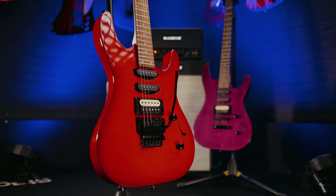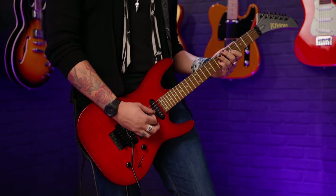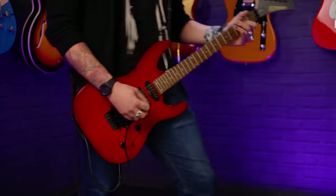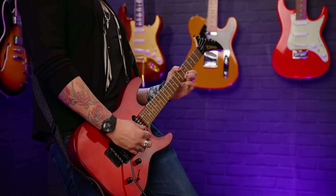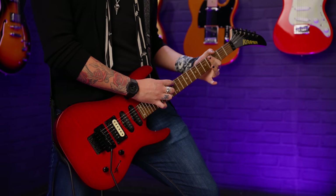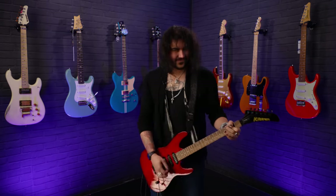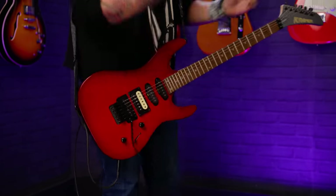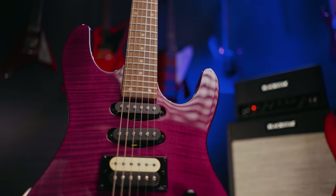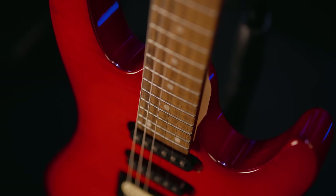Ladies and gentlemen, this is a Kramer Stryker. Back in the 80s, the Stryker was the more affordable guitar you could get from the fine folk at Kramer. And now they've revamped that ethos and that guitar for 2022. It plays and sounds as good as it looks — and it looks absolutely mint. It's a Kramer.